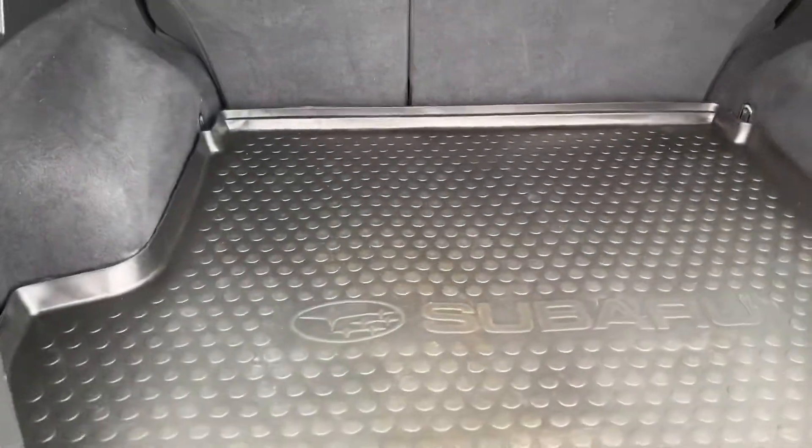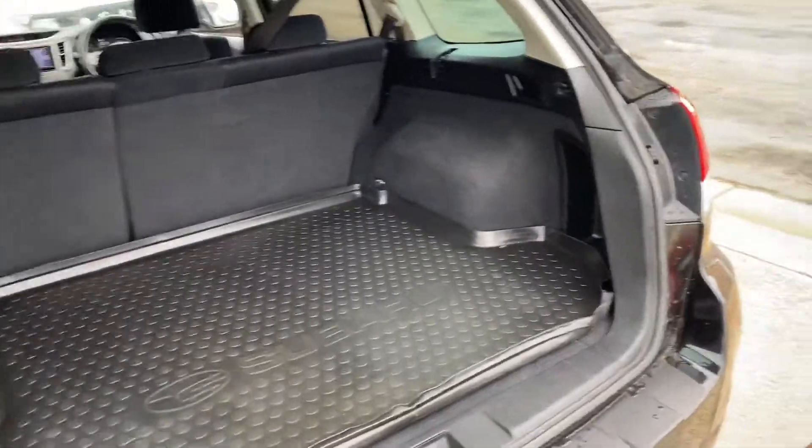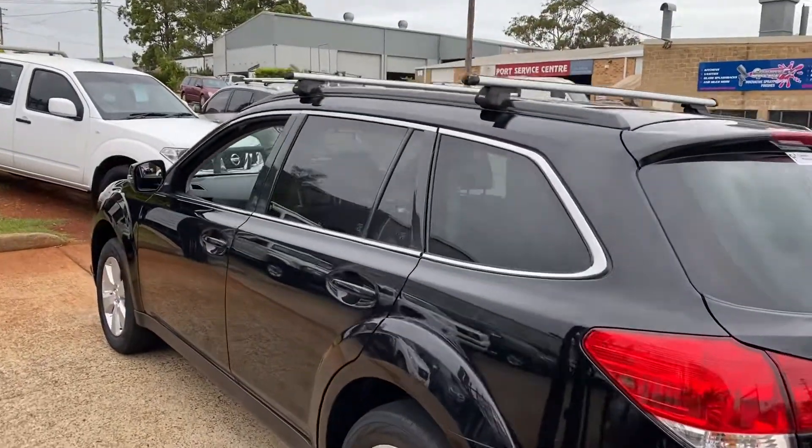Tons of room, abundance of room for all your luggage. CWG.net.au for this stunning Subaru Outback.